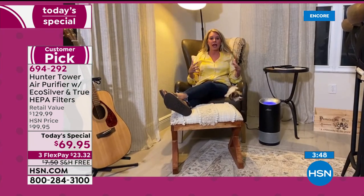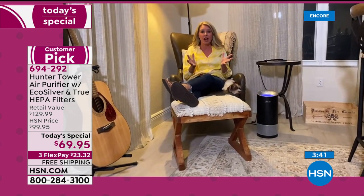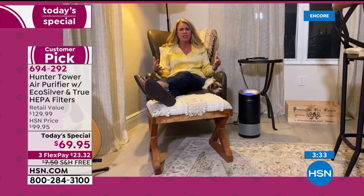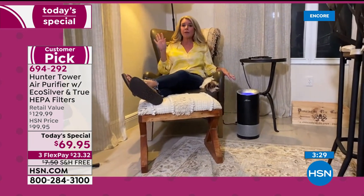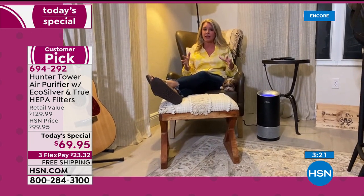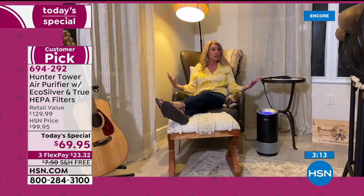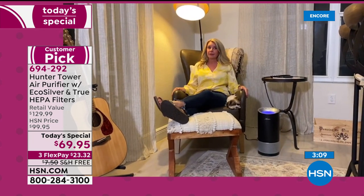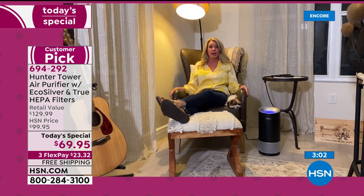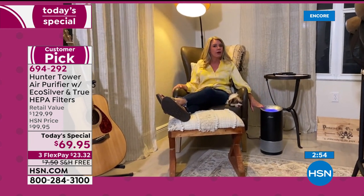It's stunning. Where else can you get an air purifier with that beautiful accent color? The rose gold and the aqua are exclusive to HSN — you cannot find those colors anywhere else. If you want that beautiful accent color in the kitchen or anywhere in your home, this is literally the only place you can get it. I am not putting anything ugly in my home — I've spent a lot of money and time getting my home just the way I'd like, but I need clean air without something ugly on display.